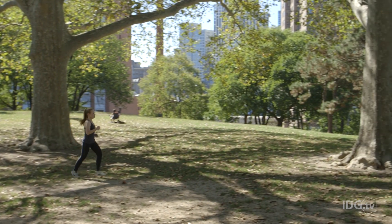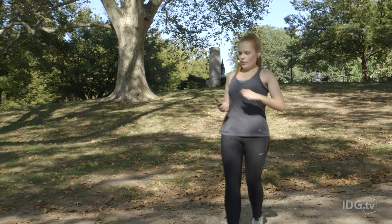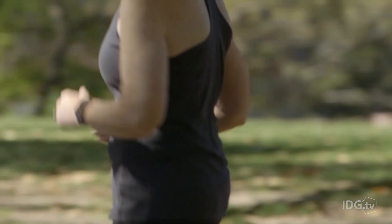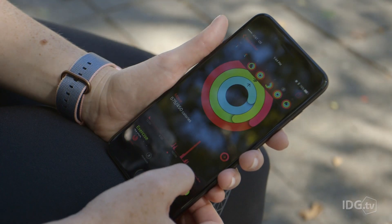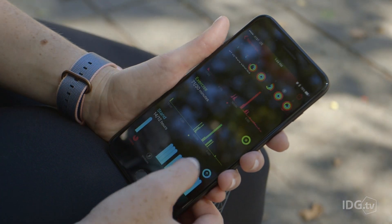I run several miles a week, usually with my phone in tow. Now that I've upgraded to the gigantic iPhone 7 Plus, I'd rather leave my phone at home. The GPS-equipped Series 2 makes that possible. It accurately tracks my mileage, splits, and route in the built-in workout app or in a third-party app.